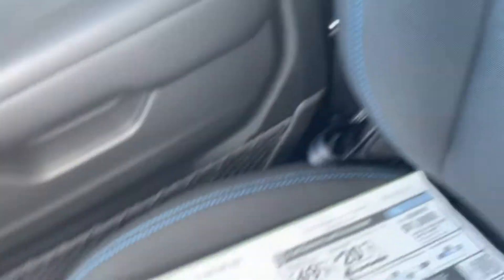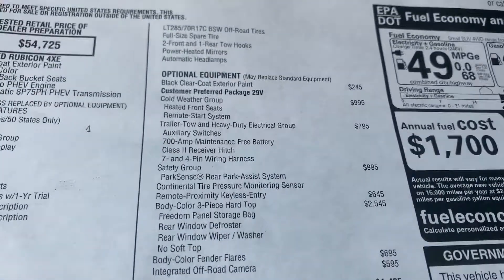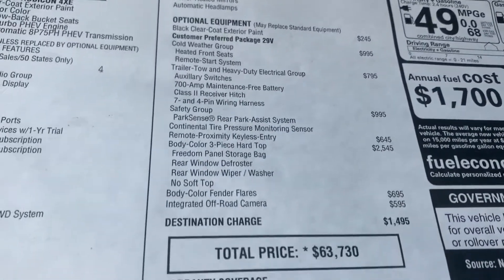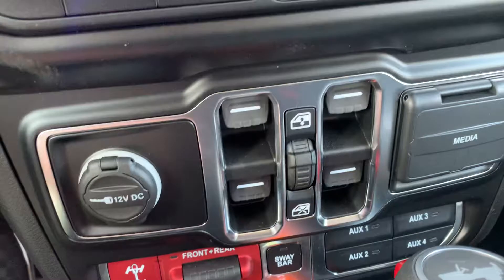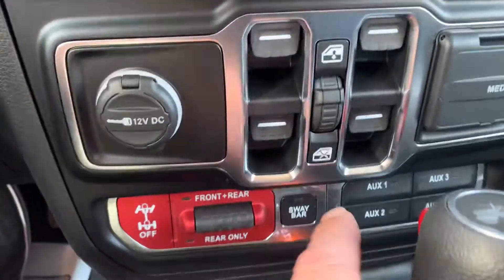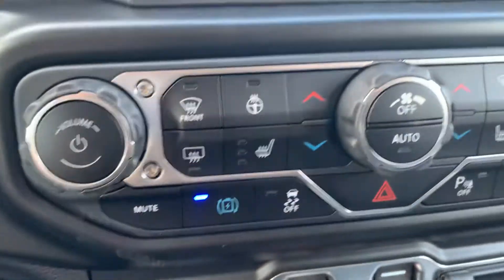This is the 4xE 2021 model. Nice sticker on it in case you're wondering. The chargeable options on that side, but with the Rubicon, you can disengage your sway bar, your front and rear lockers. It does have auxiliary switches, power locks, power windows.